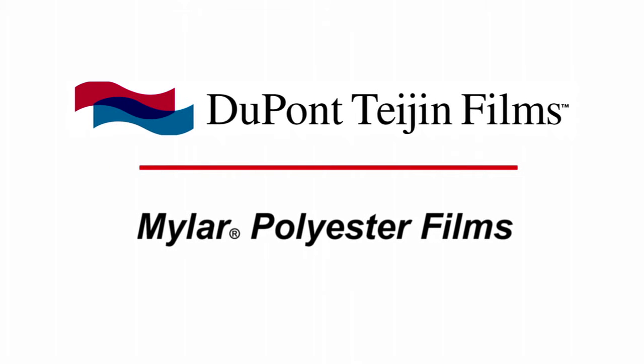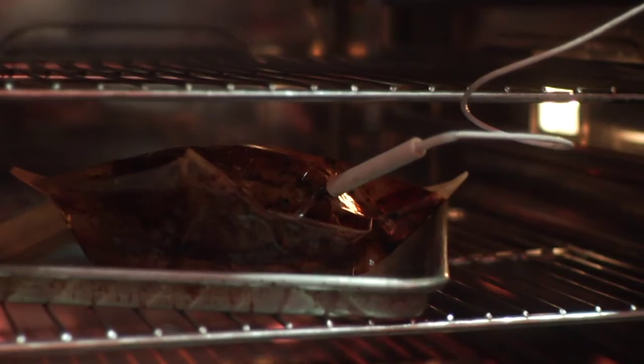We at DuPont Asian Films have created a new Mylar film. The unique part about this is the ability to cook it at very high temperatures — it is FDA compliant and EU compliant for high temperature cook applications.